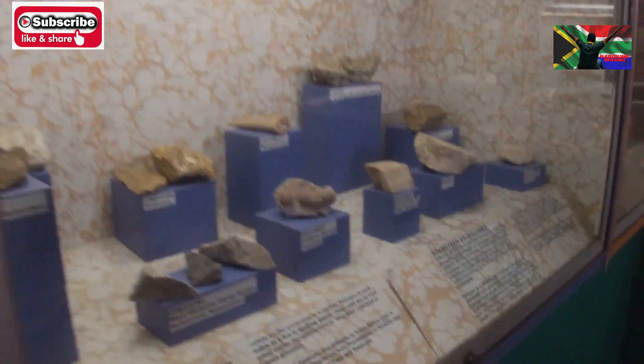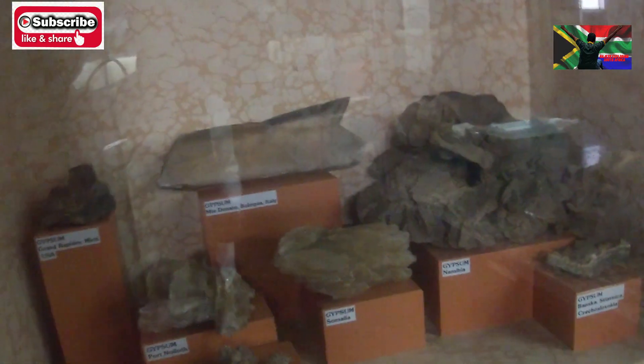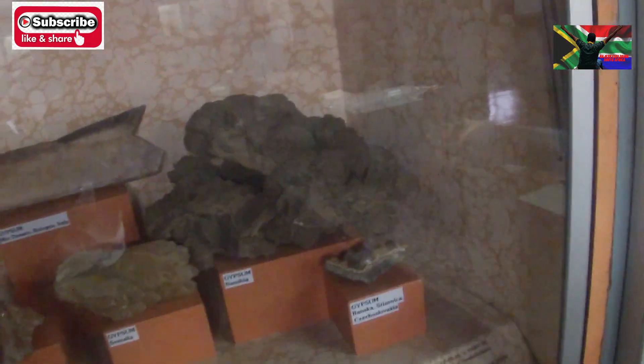And this one is limestone and dolomite, which is very popular. Calcites and various limestones and bones are here. And this is gypsum again — we have seen it in plaster. Yes, for tiles. Used in plaster of paris, which is also for broken bones — they put that bandage, remember.